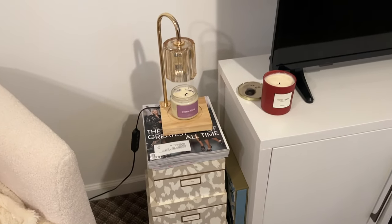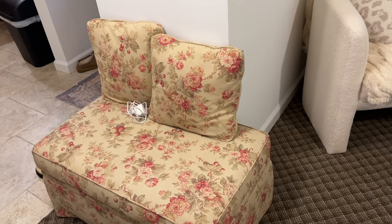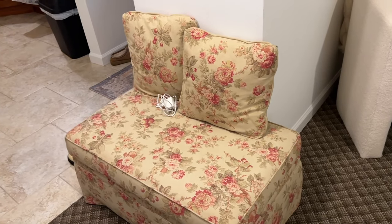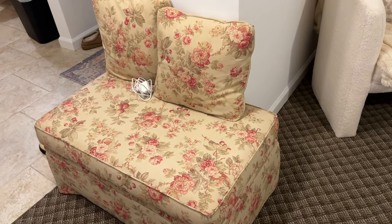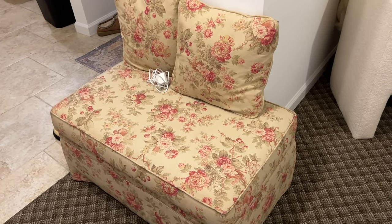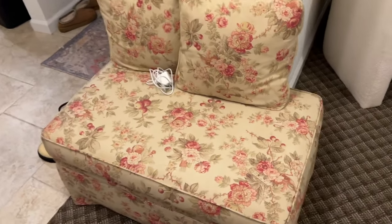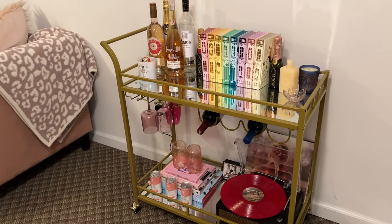Over here I just have a little ottoman that my mom had — I grew up with it in living rooms and her bedroom. She was going to get rid of it and I really didn't want her to, so I brought it here. I really like how it takes up this wall and adds a little bit of depth and texture. I don't know, I just really love the way it looks here.